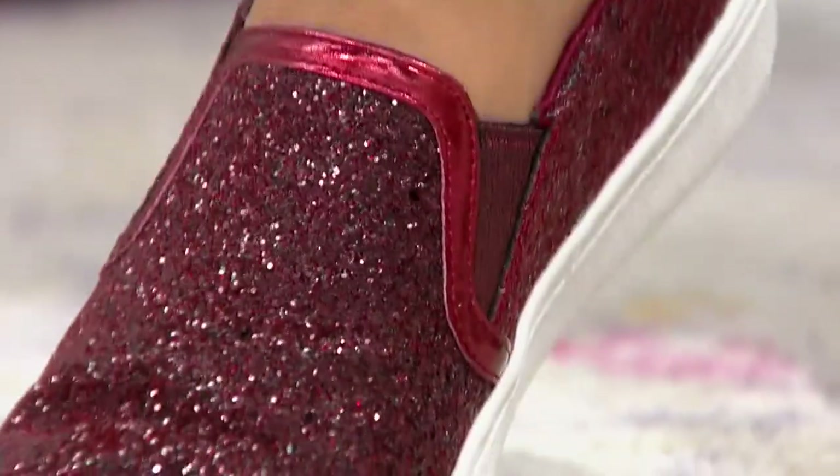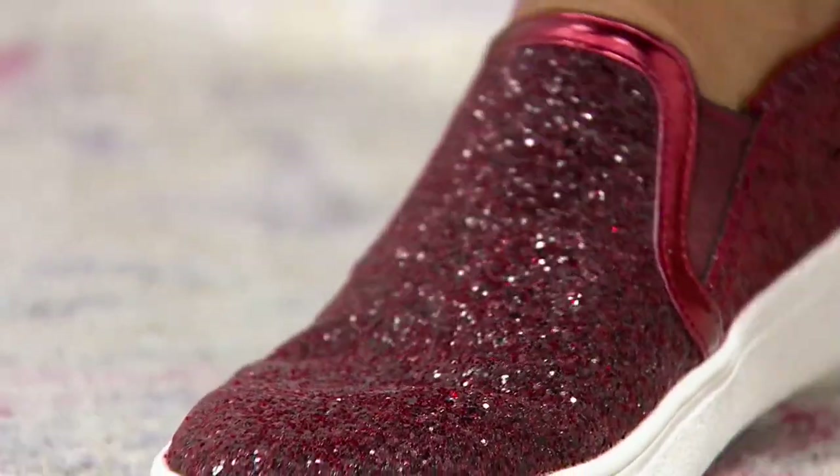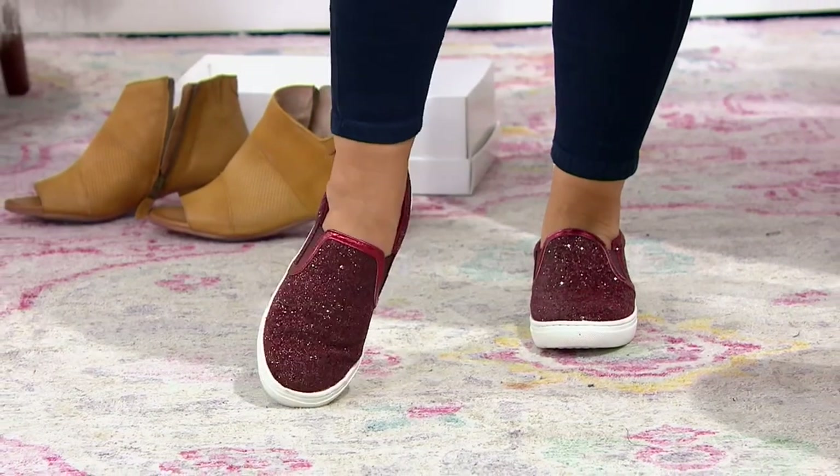That rock glitter does not come off at all. So if you rub your hands against it, it's not falling off or anything like that — which sometimes, if you get some kind of glittery apparel, you find it all over the house. I have three daughters, so I know what that's like. But you don't have to worry about that.